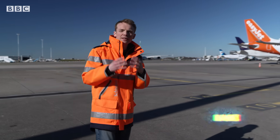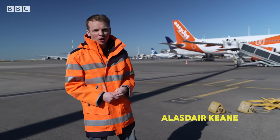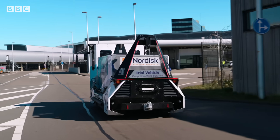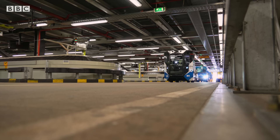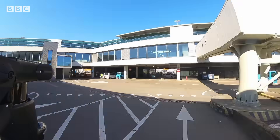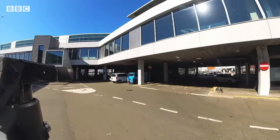Airports might seem like obvious places for automation, but with thousands of passengers, bits of luggage, and other trucks, introducing self-driving vehicles isn't without its challenges. So we've come behind the scenes here to find out what the future has in store for airport logistics.